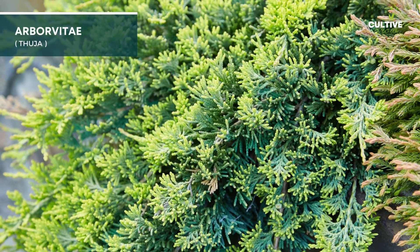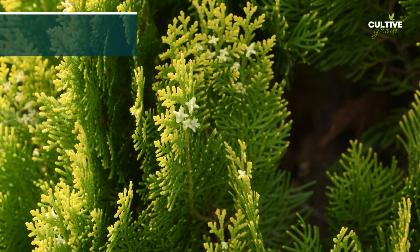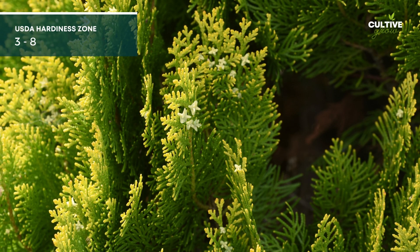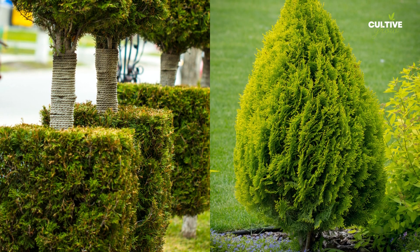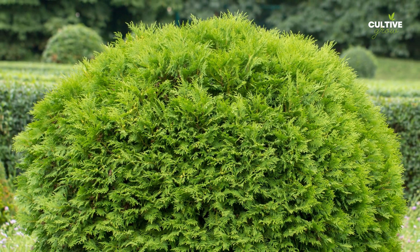6. Arborvitae, also known as Thuja, is a popular evergreen shrub that can tolerate shade and thrive in various conditions. With its dense foliage of scale-like leaves, Arborvitae offers year-round greenery. Its conical shape adds a touch of elegance to the garden.